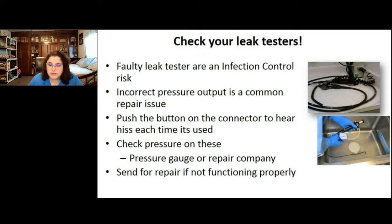Currently, the MB-155 has you push a button and listen for a hiss, but that doesn't confirm correct pressure. The new ST-91 will include requirements for how frequently you should test leak testers. You should investigate now how to check the pressure on your leak testers to confirm they're outputting the correct PSI.